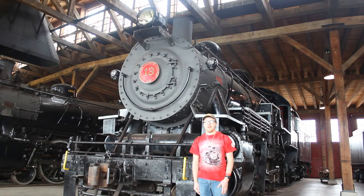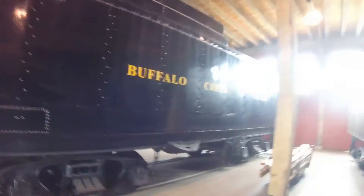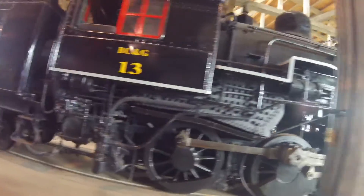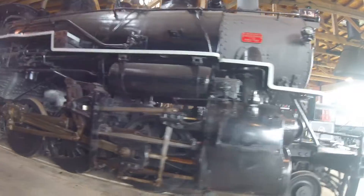What you see right behind me is Buffalo Creek and Goalie 13. Buffalo Creek and Goalie 13 was built by Alco Brooks in Dunkirk, New York in 1920 and is the 61,579th steam locomotive built by that factory. It is a 2-8-0 consolidation type steam locomotive and a G7S class steam locomotive.